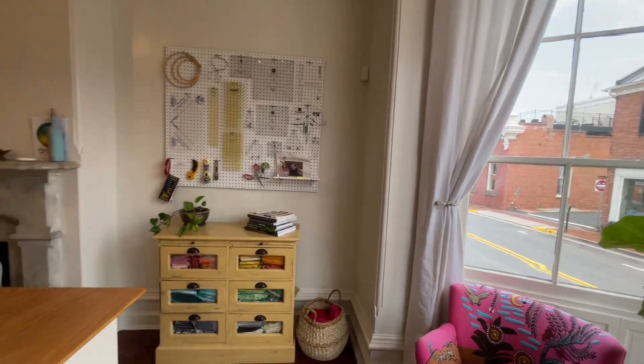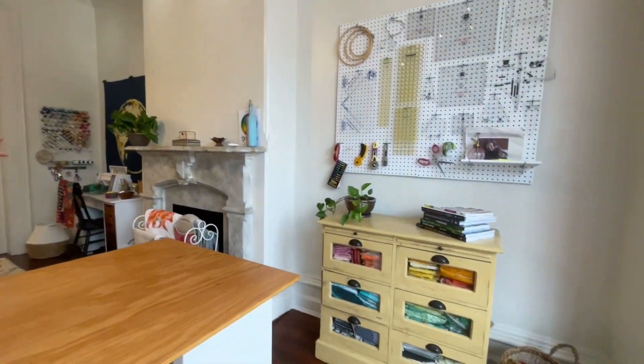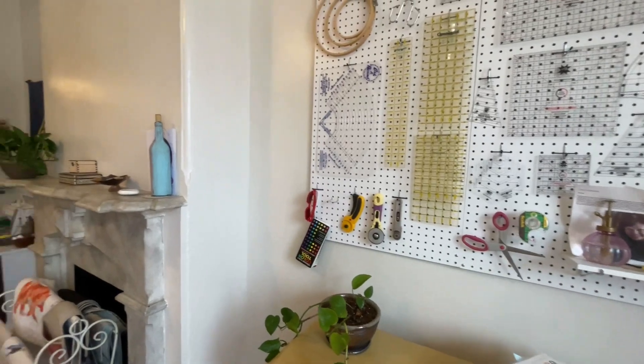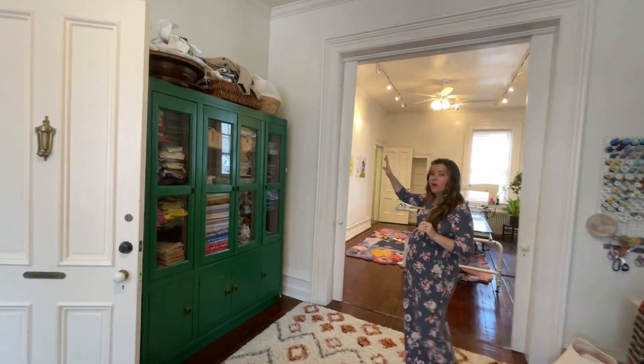I do a lot of teaching, a lot of online workshops, Zoom workshops and everything. Just having the whole space filled with light is pretty fantastic. Storage for fabric and tools above, and then more storage for fabric.